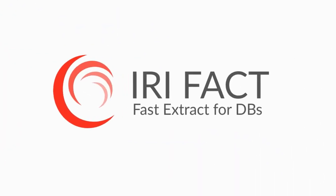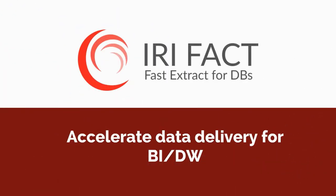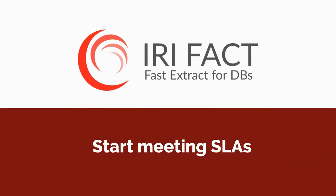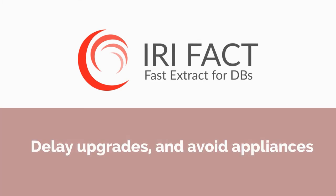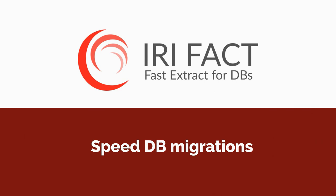So think about what FACT can do for you. FACT increases data availability for data warehousing and reporting. FACT helps you meet SLAs and other production deadlines. FACT delays hardware upgrades and prevents the need for an ELT appliance. FACT speeds database migrations and thus packaged app rollouts.